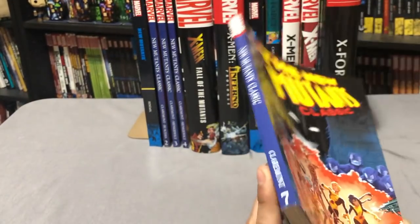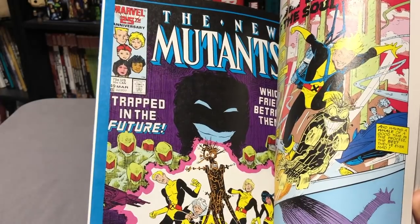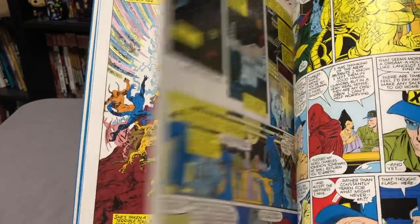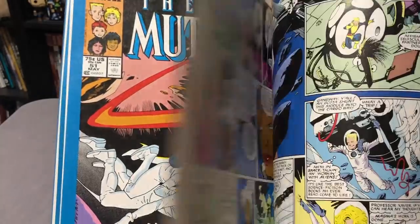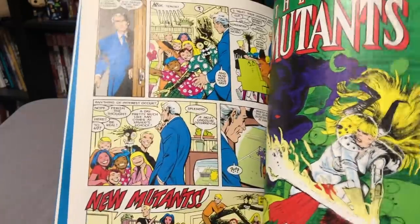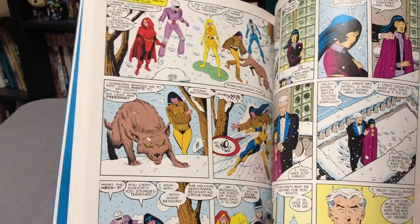Moving on to the final volume — Volume 7 — the final issues of Chris Claremont before Louise Simonson takes over the book. By now Jackson Guice is still the penciler, and Brett Blevins becomes the regular penciler. This volume collects issues 48 through 54 and Annual No. 3 — the final issues of Chris Claremont. There's a lot of time-hopping here. Some awesome covers drawn by Arthur Adams and inked by Terry Austin, Rick Leonardi does some of the artwork, including the fight between Magik and S'ym — leading up to events in Inferno.